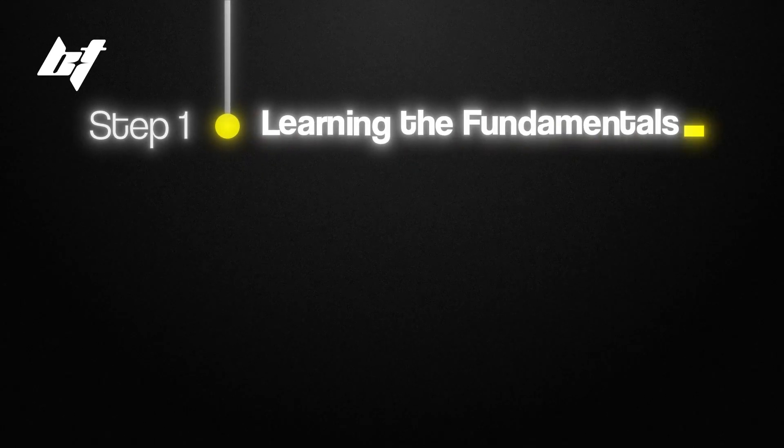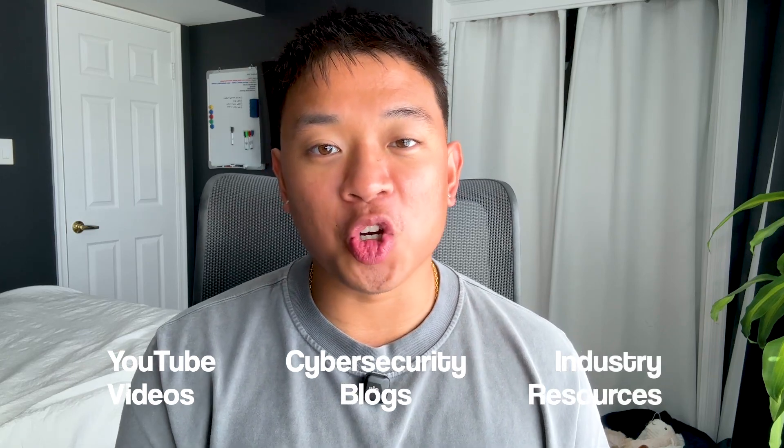Now that you have a good idea of what a GRC analyst does and what to expect, let's go over a roadmap to become a GRC analyst in 2025. Step number one — just like any other cybersecurity role — you need to first learn the fundamentals. You can start with free resources like YouTube videos, cybersecurity blogs, and industry resources, or take online courses from Udemy, Coursera, LinkedIn Learning, and things of that nature.